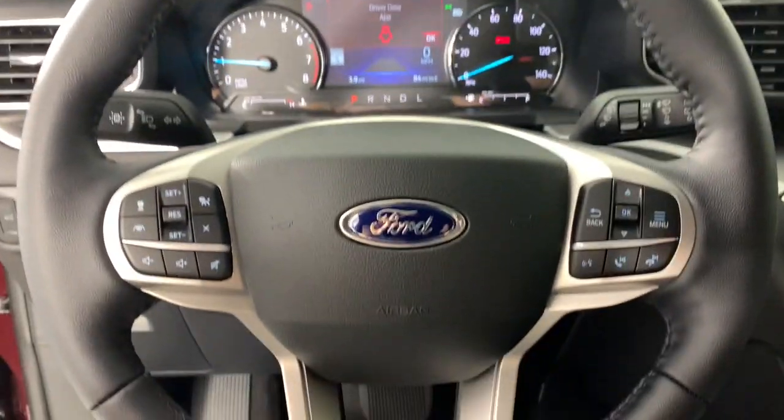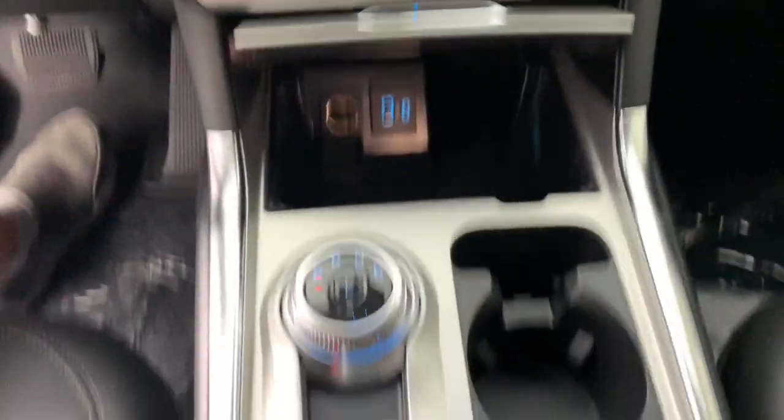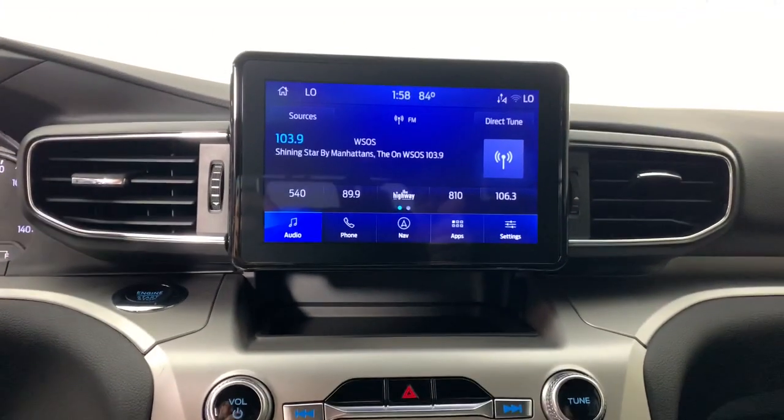These are just some of the great options this vehicle comes with: navigation system, keyless entry, power liftgate, adaptive cruise control, and fog lamps.